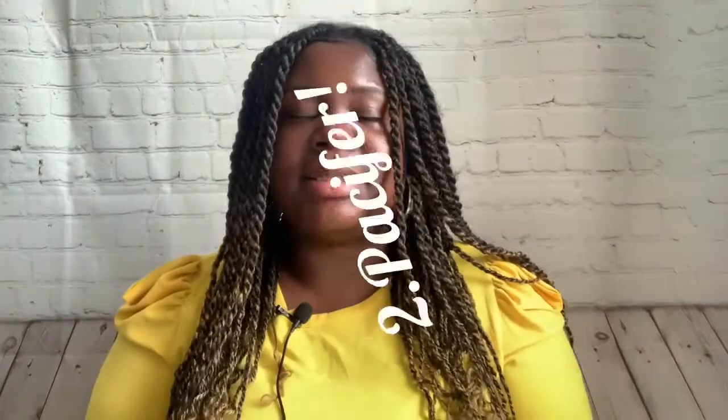Number two on my list is a pacifier. When me and my boyfriend were talking about what to bring, we decided not to do a pacifier — we didn't want her to get addicted to it. But when she first came out and we were in the hospital, I realized I should have brought one because she wanted to suck on my breast constantly, and that was the only thing that would calm her down. Next time I have a child, I definitely want a pacifier.